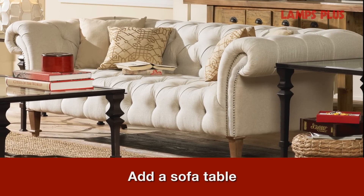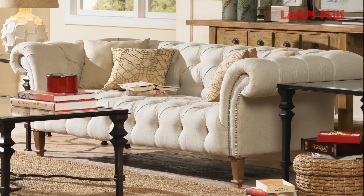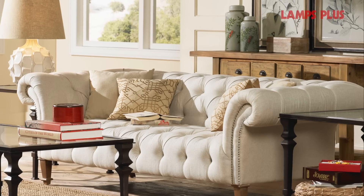Pulling your sofa out from the wall just a few inches will allow for a slender console table — think six to eight inches deep — to slide in place.